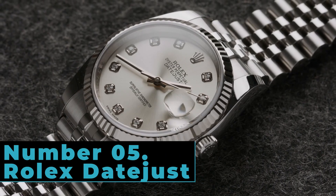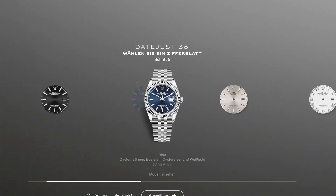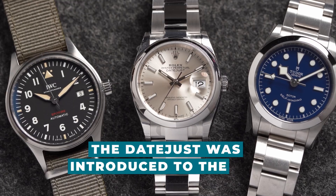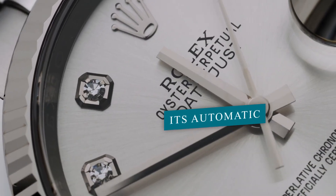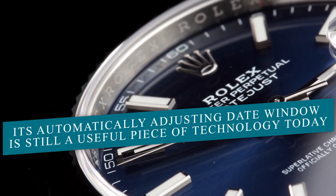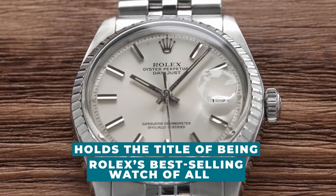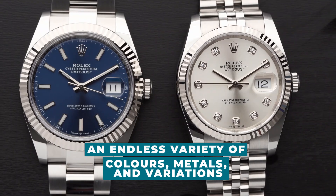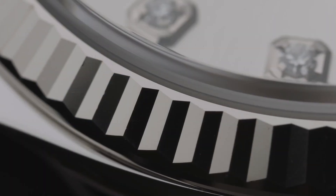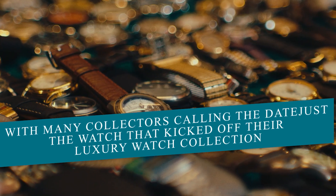Number 5: Rolex Datejust. The Rolex Datejust is a valuable timepiece that should not be ignored, even if it's apparently common. When the Datejust was introduced to the market in 1945, it was innovative, and its automatically adjusting date window is still a useful piece of technology today. In fact, this watch, which initially debuted to celebrate Rolex's 40th anniversary, holds the title of being Rolex's best-selling watch of all time. It is available in an endless variety of colors, metals, and variations — there's something for everyone, with many collectors calling the Datejust the watch that kicked off their luxury watch collection.